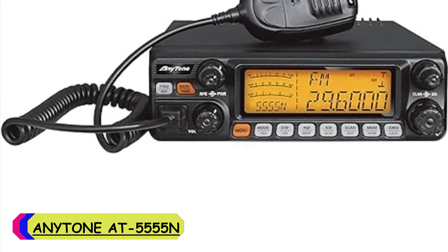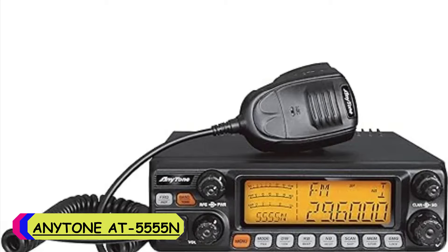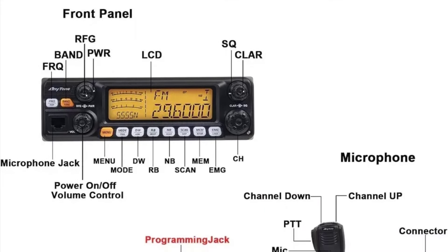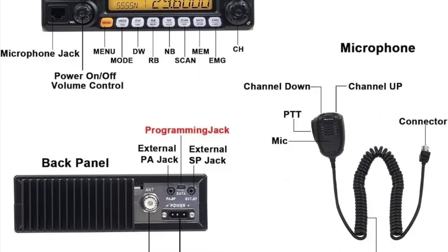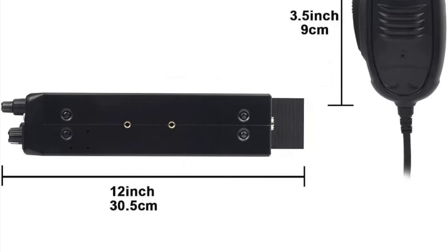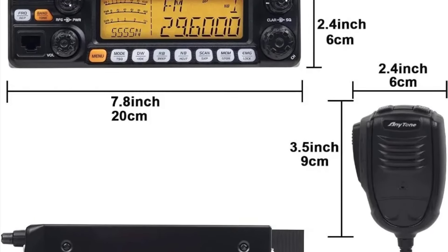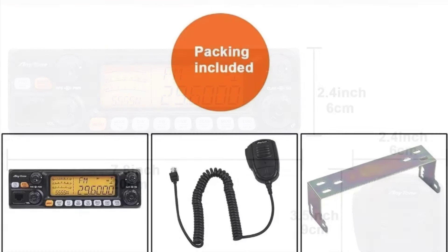Number 3: Anytone AT5555N VHF walkie-talkie. In the dynamic world of communication, finding a reliable companion is paramount, and the Anytone AT5555N stands tall in delivering seamless connectivity. Crafted with durability in mind, the AT5555N boasts a sleek black exterior that exudes professionalism. Its robust construction ensures longevity, making it suitable for various environments, from outdoor adventures to professional settings.